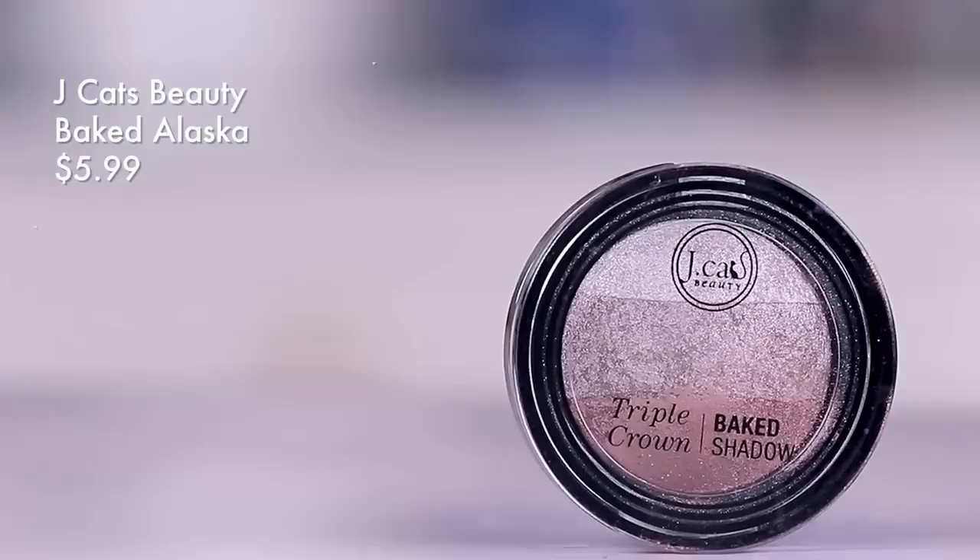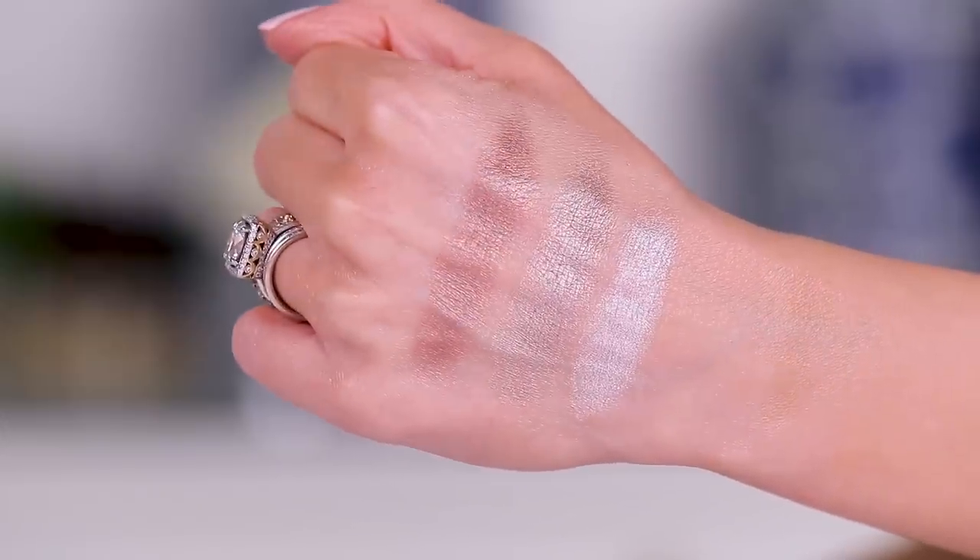This is from JCat — this is something I believe you do need to order online. It was at Ulta in their drugstore section once upon a time, but this is Baked Alaska. Is this not so stunning? Look at how gorgeous this is. It's very very smooth. You can use it wet or dry and it still provides a nice richness and smoothness. This one is just a really beautiful taupe that has a kind of chocolate undertone, so it's not too silvery and not too gray.